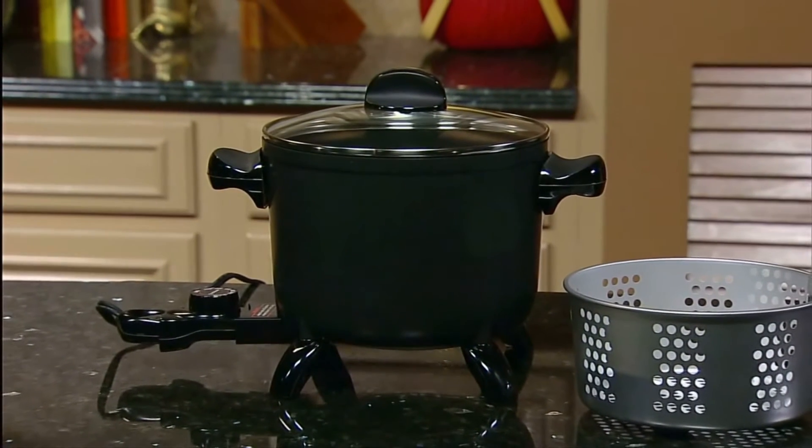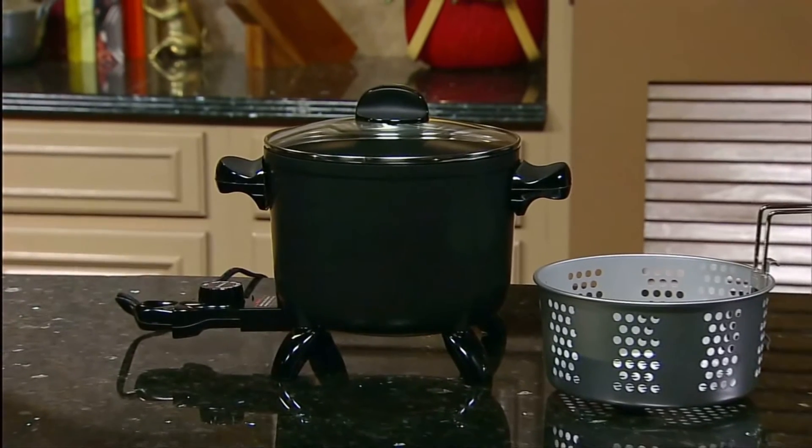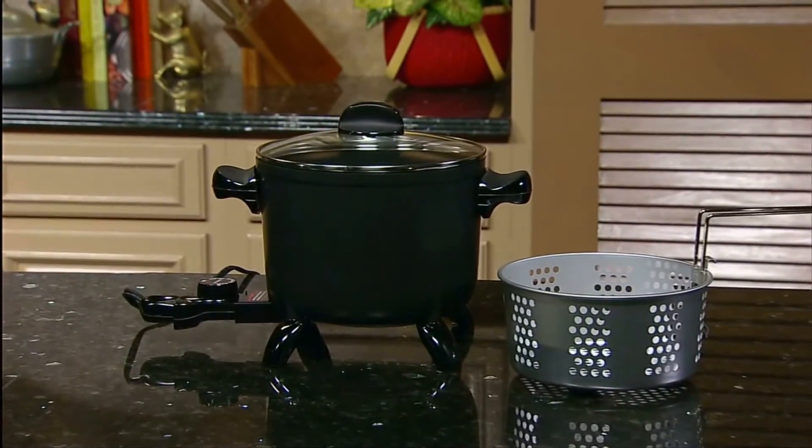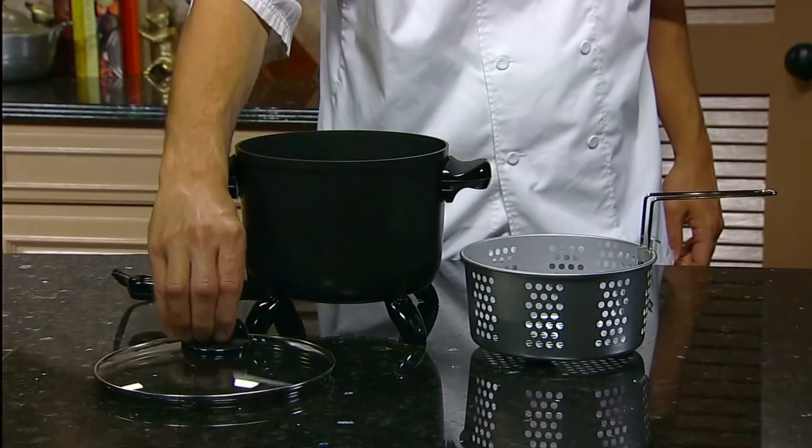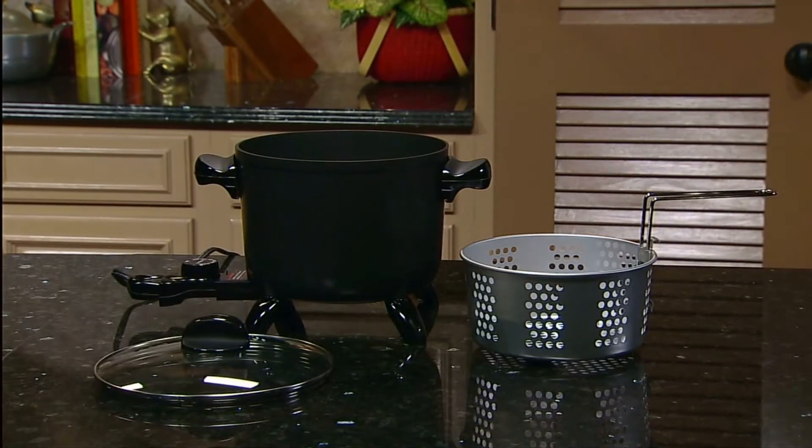Versatility is key to the Presto Kitchen Kettle Multicooker Steamer. It steams, roasts, boils, deep fries and more. Equipped with a tempered glass cover and steam fry basket, it's so helpful you'll use it every day.